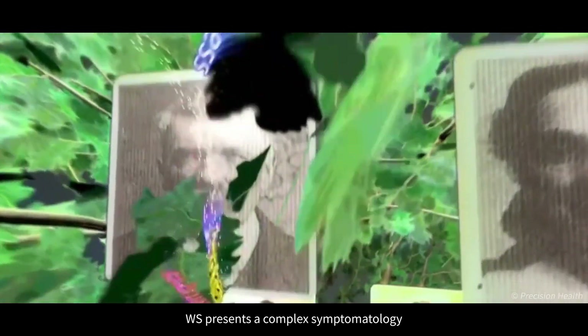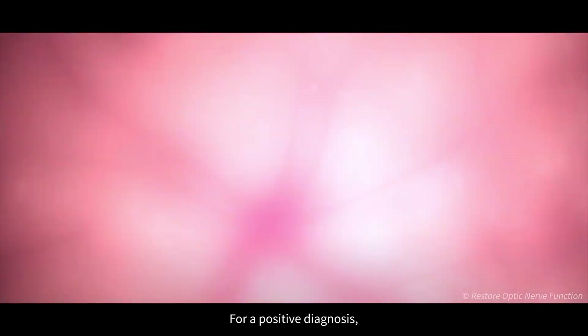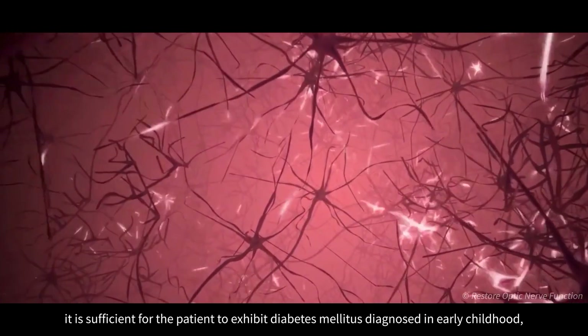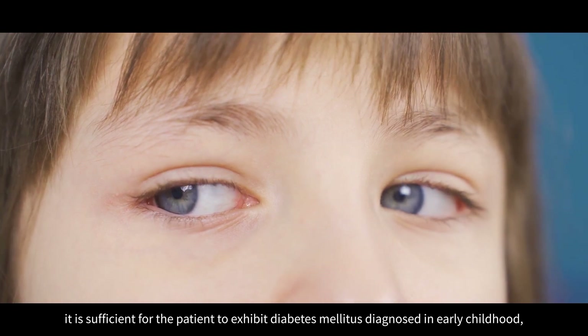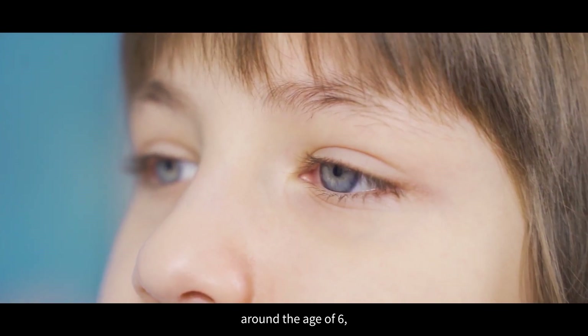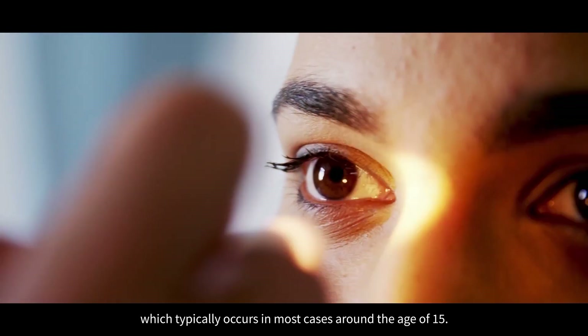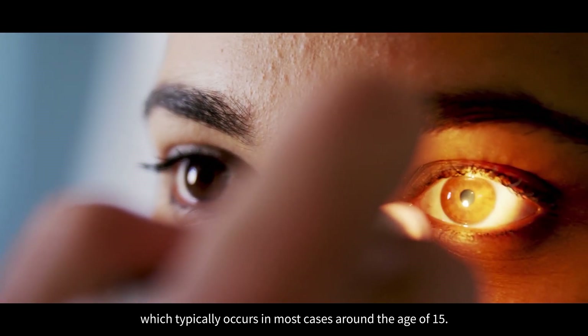Wolfram syndrome presents a complex symptomology and can be described as a spectrum disorder. For a positive diagnosis, it is sufficient for the patient to exhibit diabetes mellitus diagnosed in early childhood around the age of 6, and bilateral optic atrophy with progressive evolution, which typically occurs in most cases around the age of 15.